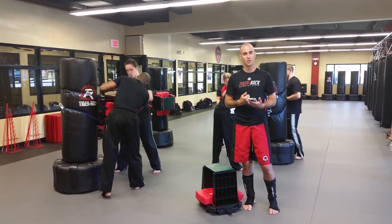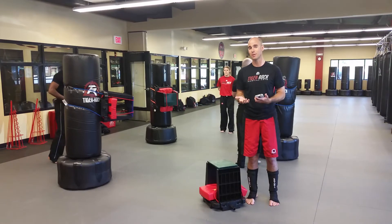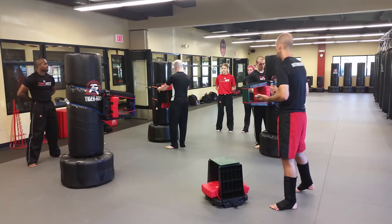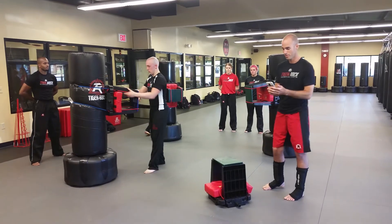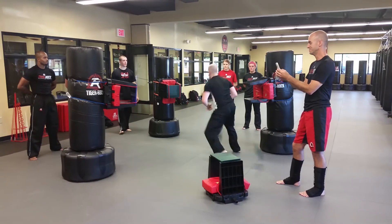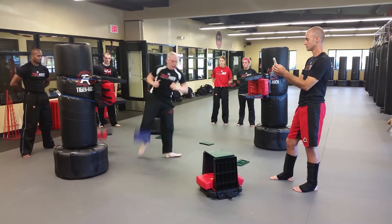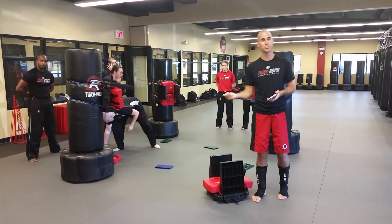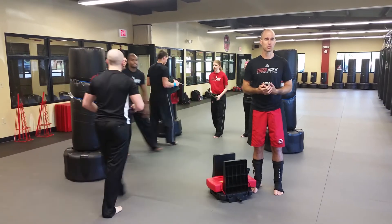Next we're going to demonstrate the black belt techniques. The black belt techniques are a jump number one side kick, a spin side kick, a jump number three front kick, and then again the downward elbow. Again when the judge says go the student begins — flowing right through between each technique in seven to eight seconds. Black belts will have about twice that, 15 seconds, to complete those techniques.